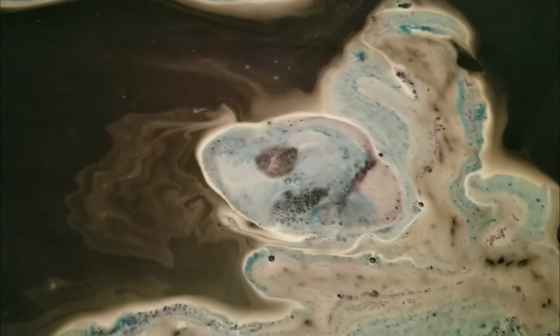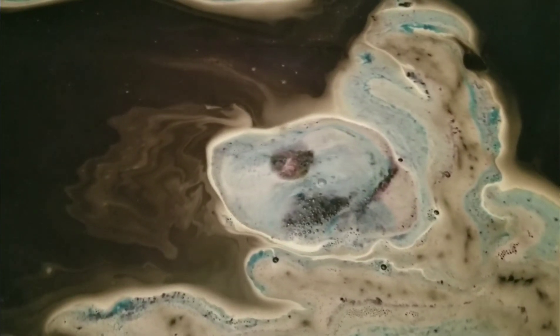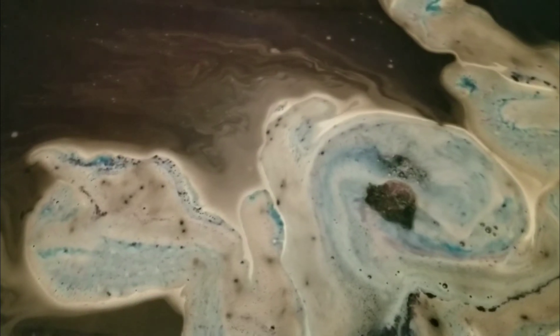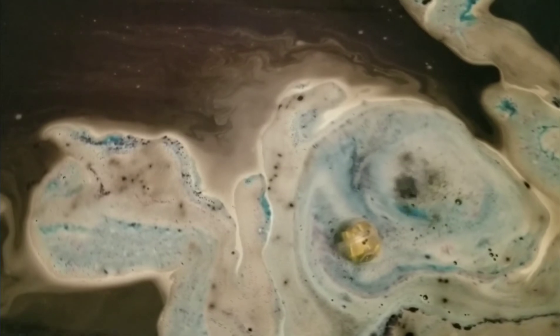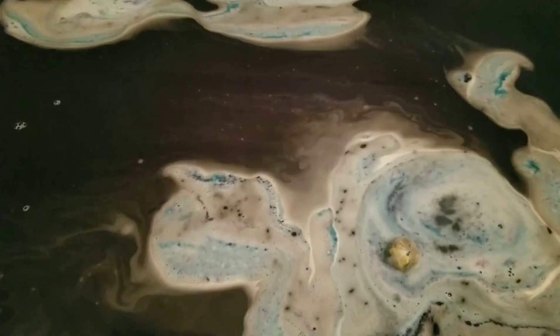It wasn't as moisturizing as the crumbles and the other bath bomb. I'm not sure if it's because I've held onto this one for a while — it was a little bit drier — but it did change my water into a beautiful blue color.